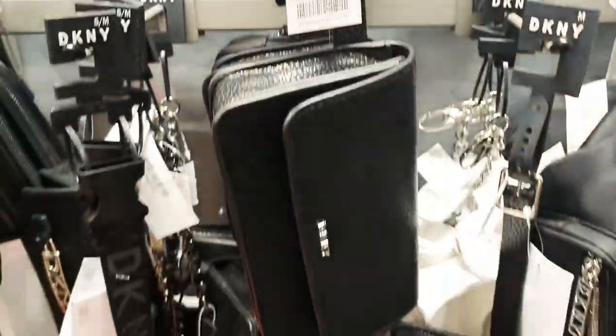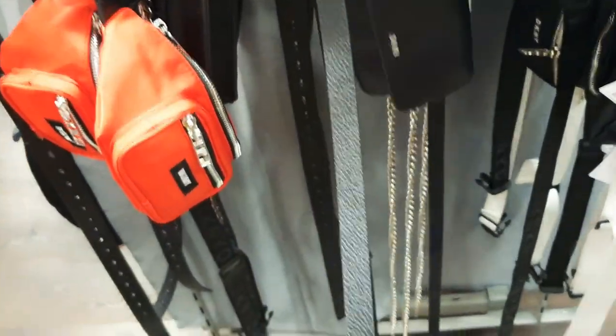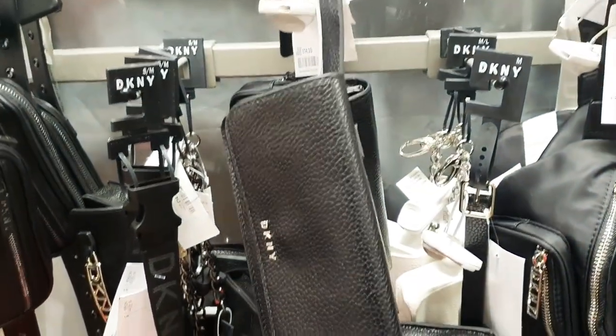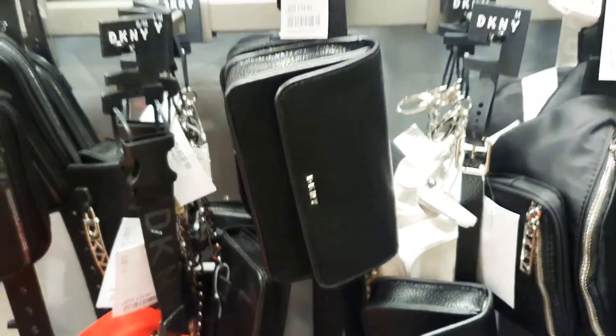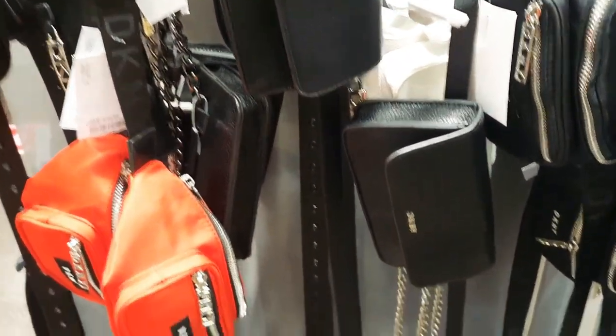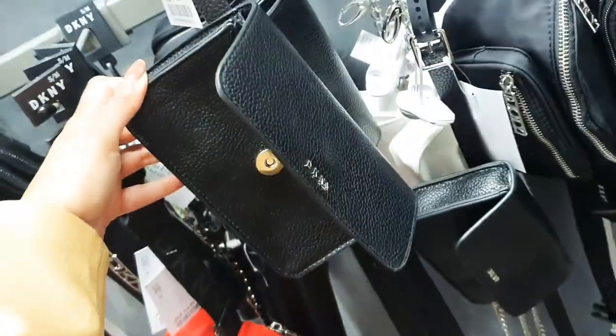This Armani scarf is really nice — only £30. I love that dog-tooth pattern. These DKNY belt bags are really handy for when you want to be hands-free and just carry your essentials — your phone, cards, money, keys. Just strap it around your waist and you're good to go. They're £14.99 and quite spacious actually. Really cute.